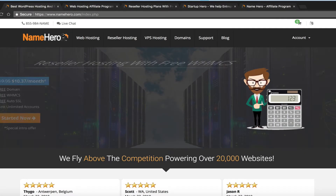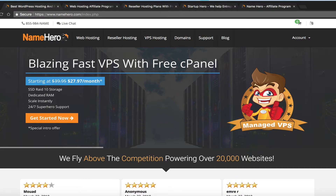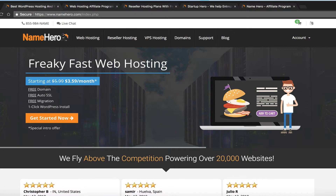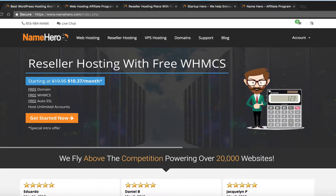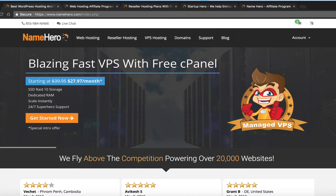Hi everyone and welcome to NameHero.com. In today's video tutorial, I want to talk about the difference between our reseller hosting platform and our affiliate program, and help you decide which one is best for you and your business and which one will allow you to make the most money. This is a question I get quite often.